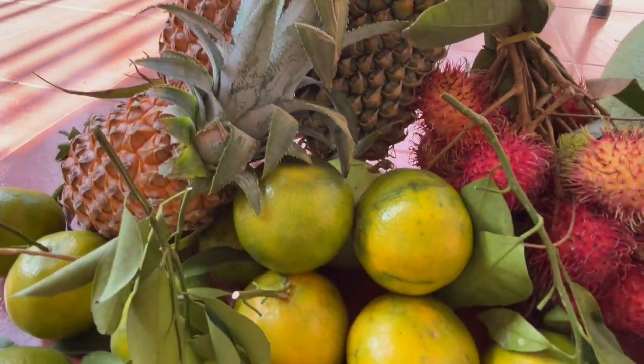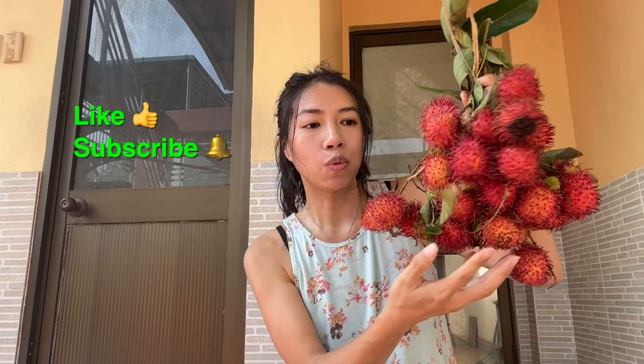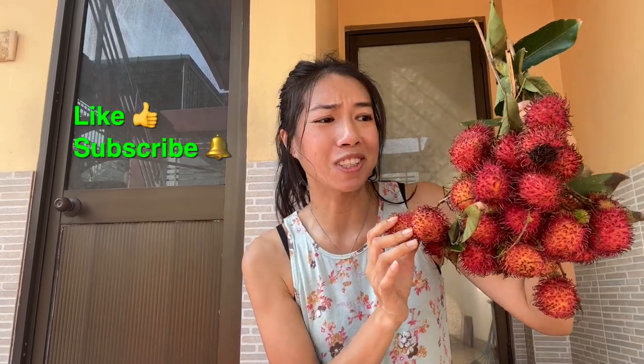This is called a jom jom, it's a rambutan. I've done a previous episode with this but it's never looked as fresh as these, not in my memory at least. There's also the yellow variety — this one looks like it ripens red, but there is a yellow variety. We'll open these up to see if they're any better, fresh from the tropics rather than imported in the states.